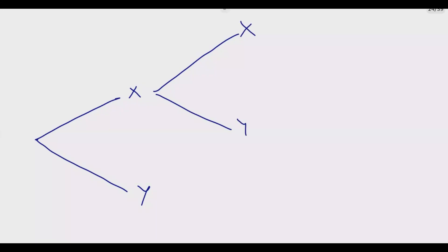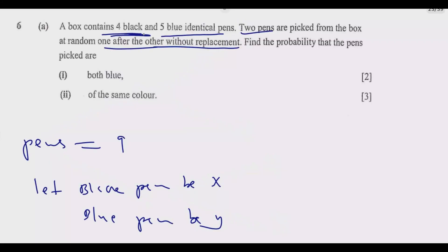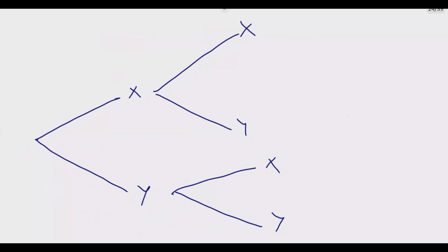So we're going to have the first branch: this is X, then this is Y. Then the second branch — you can pick X or Y, and again here, X or Y. Now remember X is black. So we know how many blacks there are: four black pens out of nine. So the probability of picking X is 4 out of 9, then there are five blue out of nine, so it will be 5 out of 9. This is the first pick.